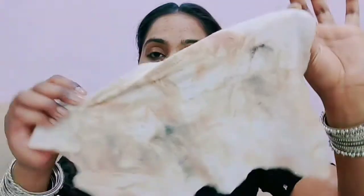Ye bhi feel nahin ho raha ki mujhe kisi face wash ke saath literally face ko wash karun, but for my satisfaction I am gonna go and wash my face with my favorite face wash, which is again from Lakme. I will be right back.